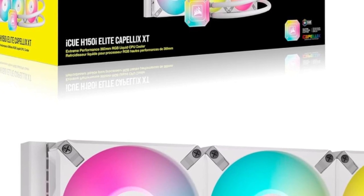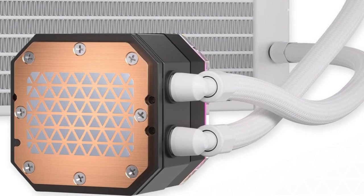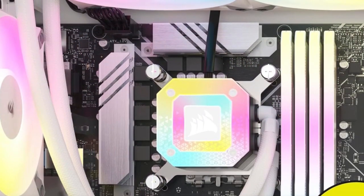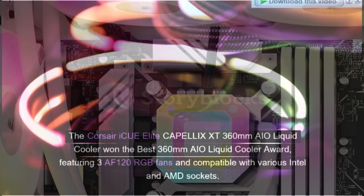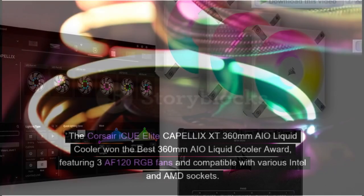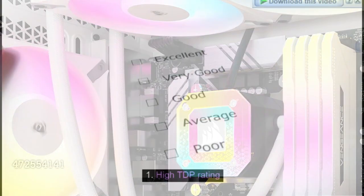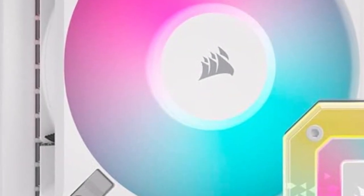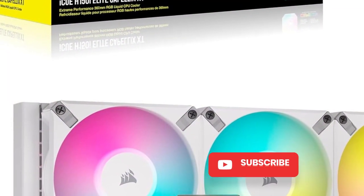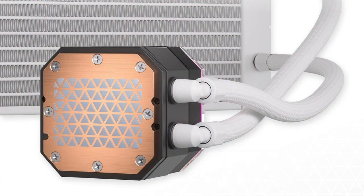Number 5: Corsair H150i Elite Capellix XT — Best 360mm AIO Liquid Cooler. The Corsair H150i Elite Capellix XT 360mm AIO Liquid Cooler won the Best 360mm AIO Liquid Cooler award, featuring three AF-120 RGB fans and compatible with various Intel and AMD sockets. Pros: 1. High TDP Rating. 2. Great thermal performance. 3. Fully RGB Customizable. 4. LCD Pump Screen. Cons: 1. On the expensive side.